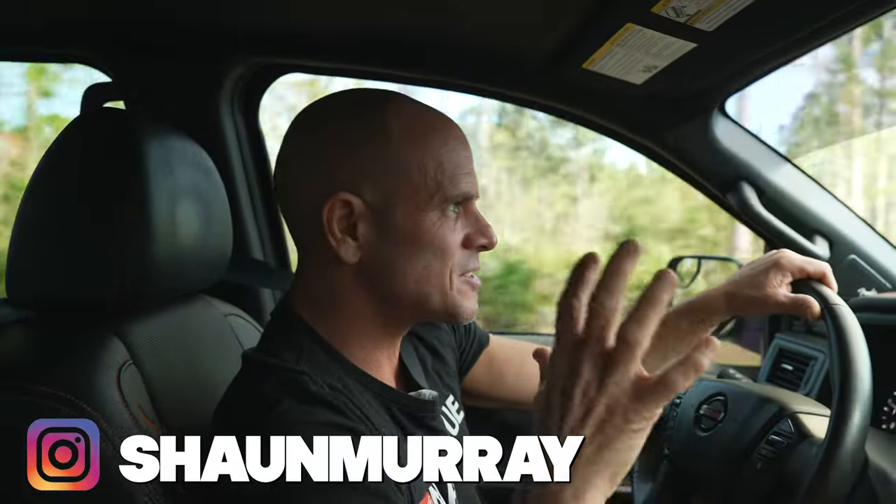I don't know if you recognize where I am — some of you may have had the privilege to check out this place — but right now I am on the private driveway of the Correct Craft headquarters, and that's also the headquarters for Nautique boats. We're getting ready to go through the guard gate, so I need to get my pass.